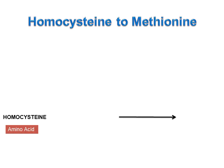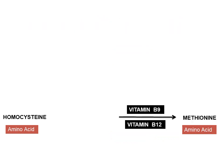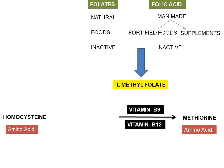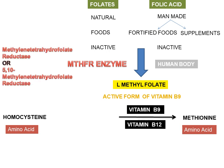Homocysteine is converted to another amino acid methionine by vitamin B9 and vitamin B12. Vitamin B9, or more specifically folate, which is available naturally in foods, and folic acid, which is present in fortified foods or supplements. Both folate and folic acid are in the inactive form and must be converted to L-methylfolate, the active form of vitamin B9, in the presence of an enzyme MTHFR — full form: methylene tetrahydrofolate reductase, also called 5-10-methylene tetrahydrofolate reductase.